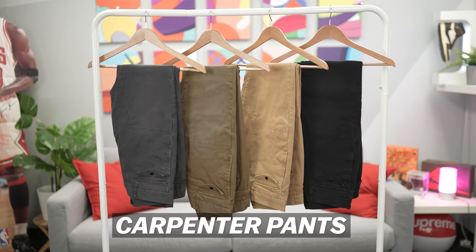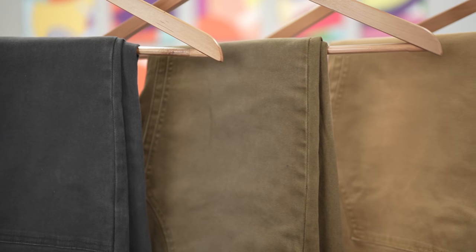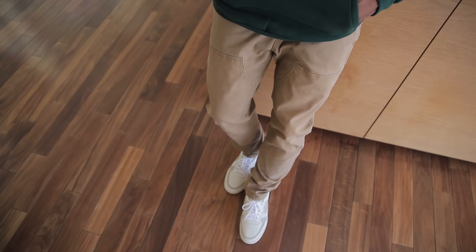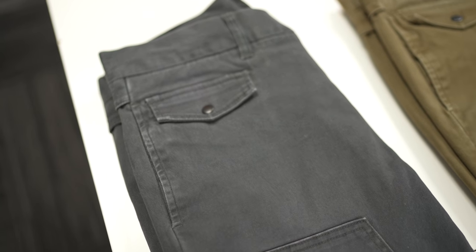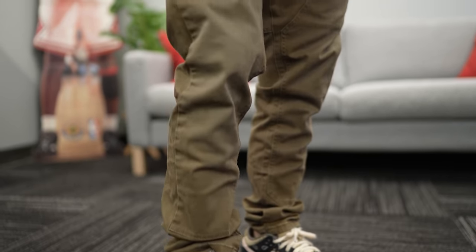Moving on to the bottoms — starting with the Carpenter Pants in four colors. Each one has a nice subtle wash — we perfected it, super minimal and really cool. My favorite part about these pants is you're getting the best of both worlds: the carpenter pant look with a tailored fit. Other brands tend to go too baggy, but with ours the fit is right. You've got a super unique gray that'll go crazy with different sneakers, and an olive that's almost like a burnt brown with a hue of green — different from any olive we've done.